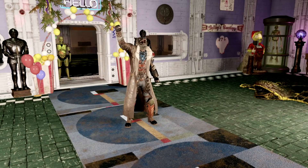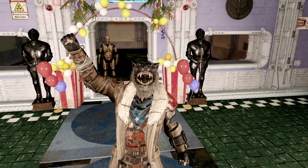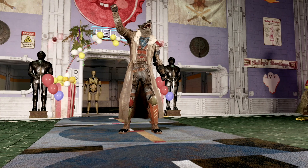For our next combination, we have one of the coolest outfit combinations in all of Fallout 76. We have the wasteland werewolf mask which can be purchased through the atomic shop, and we have the wasteland wonder outfit which was an event item.